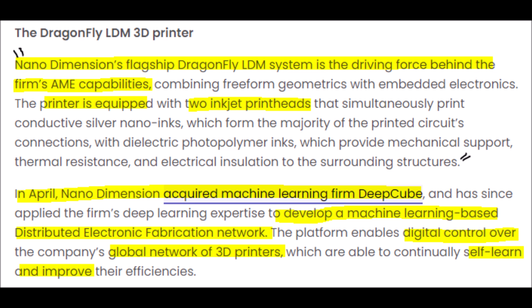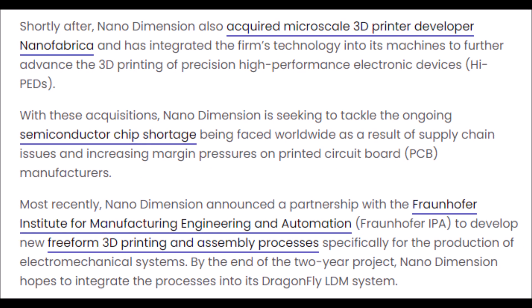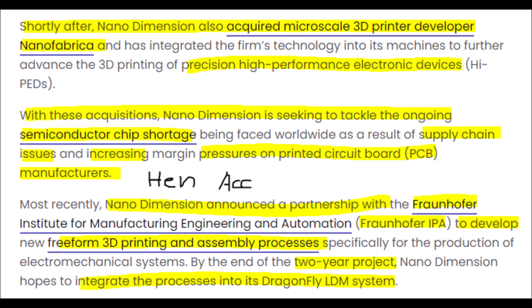Also in April, NNDM acquired DeepCube, which can allow Nano Dimension's 3D printers to become self-learning to improve themselves as they print. Shortly after the acquisition of DeepCube, NNDM acquired Nanofabrica, which specializes in micro-precision additive manufacturing of complex electronic devices, which has already helped NNDM sell another type of 3D printing machine to AccuMold, which is a high-profile client.